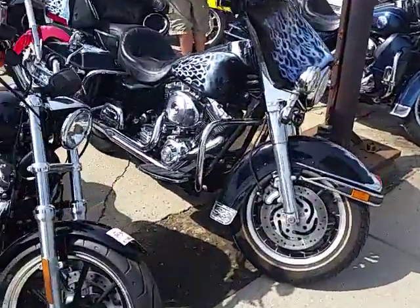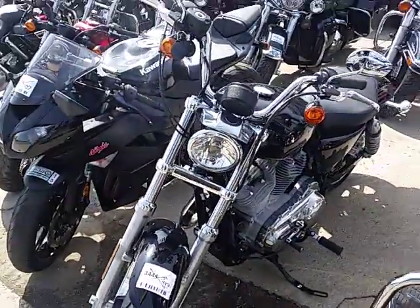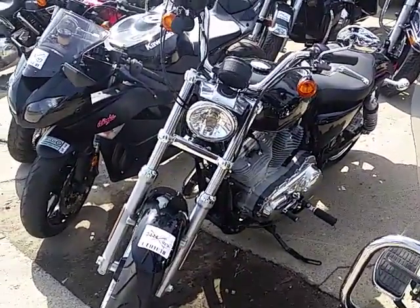Now here's a special one — this 2016 883 Sportster has got 13 miles on it. 13 miles! Come down and get it.